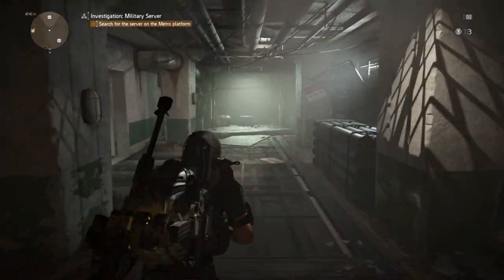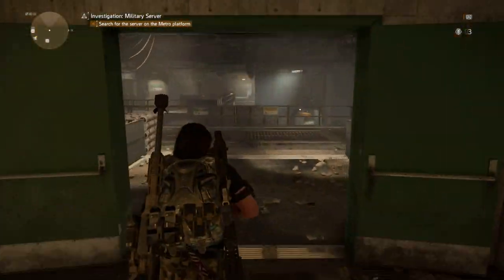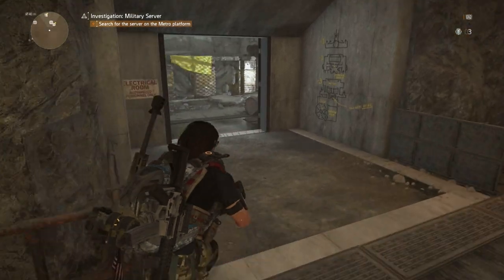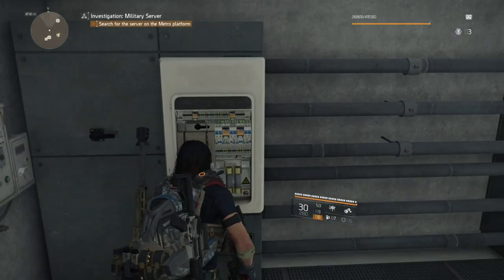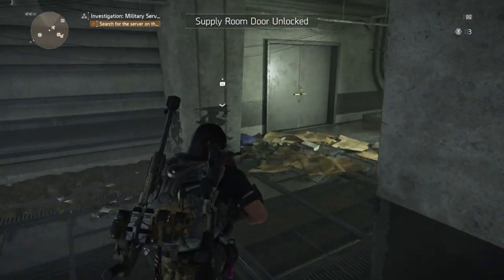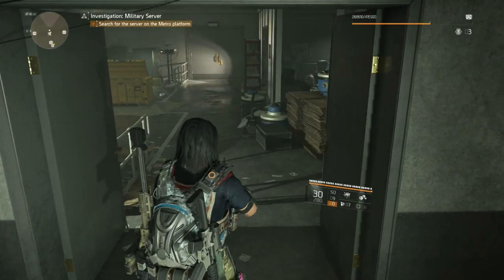We're going to take a left and go right back the way we came. Terminal five is right near the actual supply room. Take a left here, and one more left into this room — the terminal is right on our left. As it turns out, terminal five was the access for the supply room. So take a right, head over — the supply room is right here. Open the doors and gather everything you want.